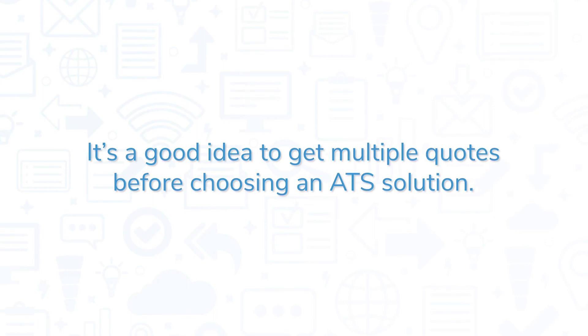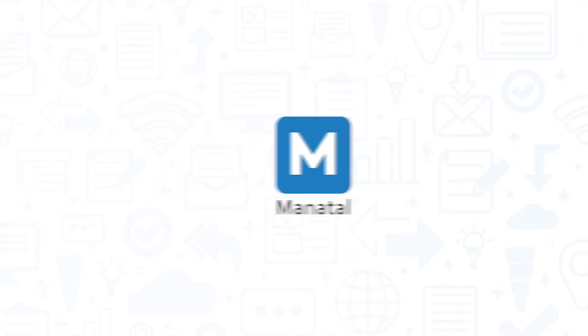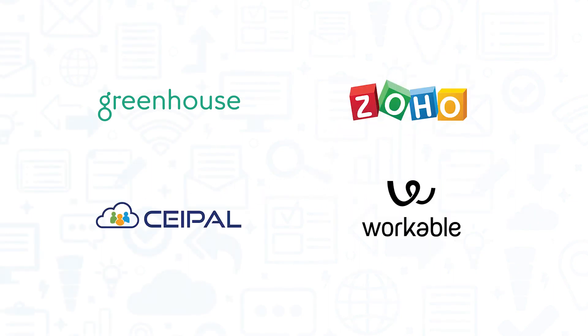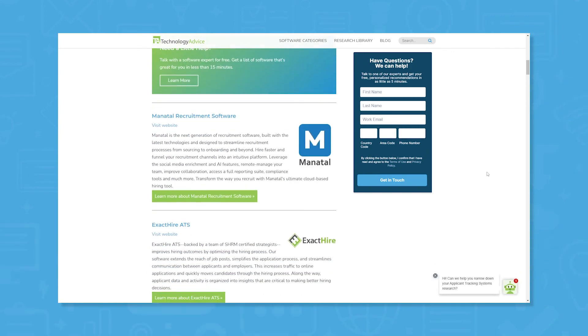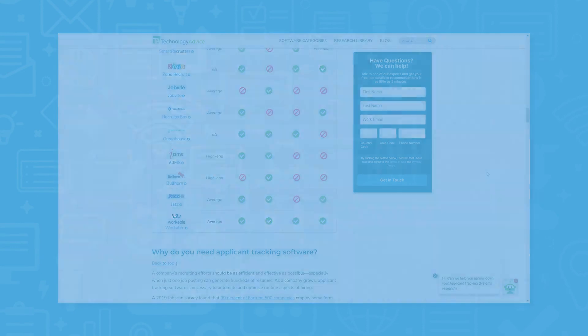It's a good idea to get multiple quotes before choosing an ATS solution. If you're interested in Manitol, you might also want to consider Greenhouse, Zoho Recruit, Seepal ATS, or Workable. Still not sure if Manitol's right for you? Visit our website to see our free list of ATS software recommendations. Click the button on the left to get started.